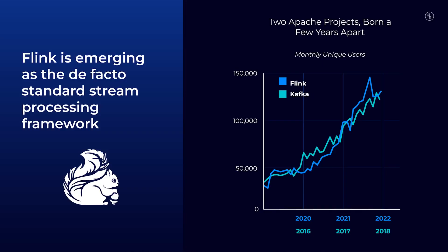Among stream processing frameworks, Apache Flink has emerged as the de facto standard because of its performance, rich feature set, and vibrant developer community. However, operating Flink is notoriously difficult, much like Kafka. In fact, we've heard from many customers that Flink is the only system more difficult to operate than Kafka.